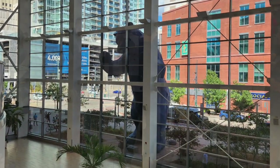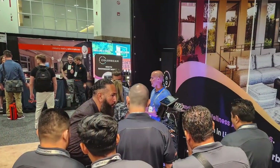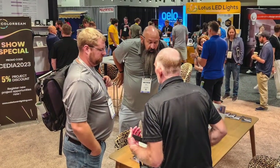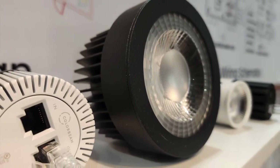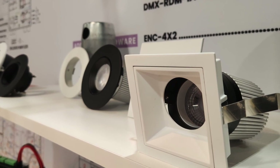CEDIA Expo 2023 is in the books, and we were very happy to see so many of you in attendance. For you, the following will be a review of what we presented at the show. For those of you who were not able to make it to Denver, take a look at the latest ColorBeam has to offer.